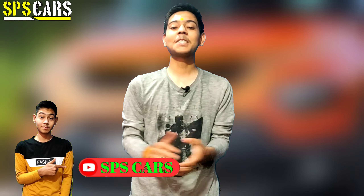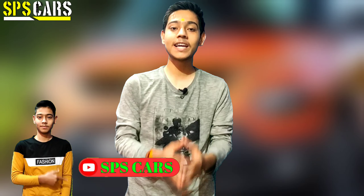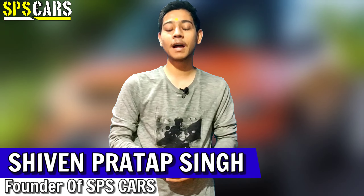So what's cracking SPS Cars family? How are you guys? Welcome back to my channel SPS Cars, I'm Shamin Pratap Singh and I'm back again with another fresh video.